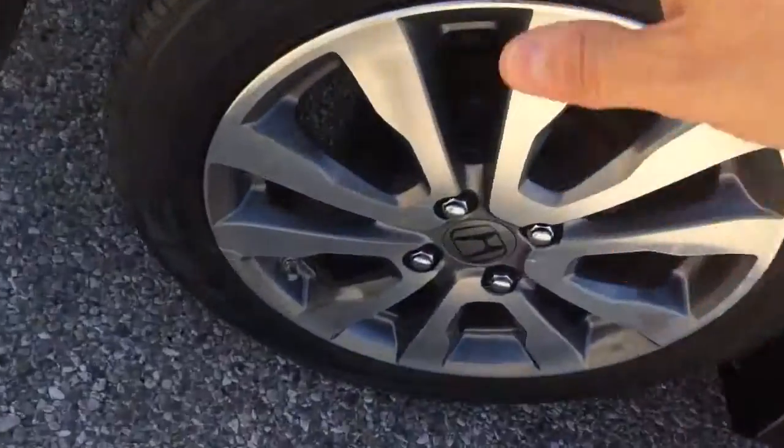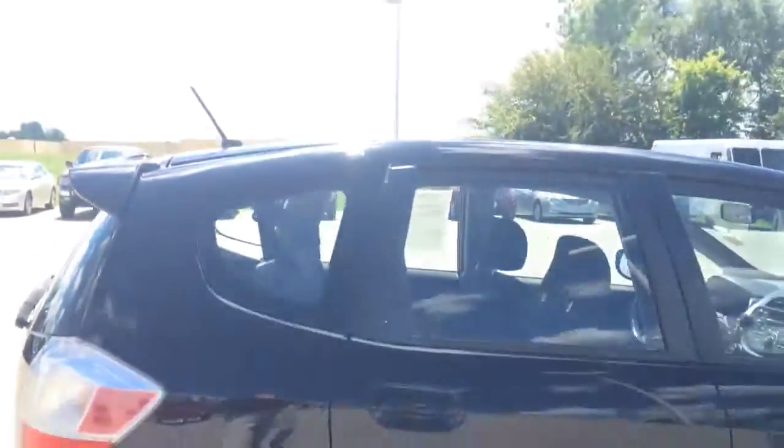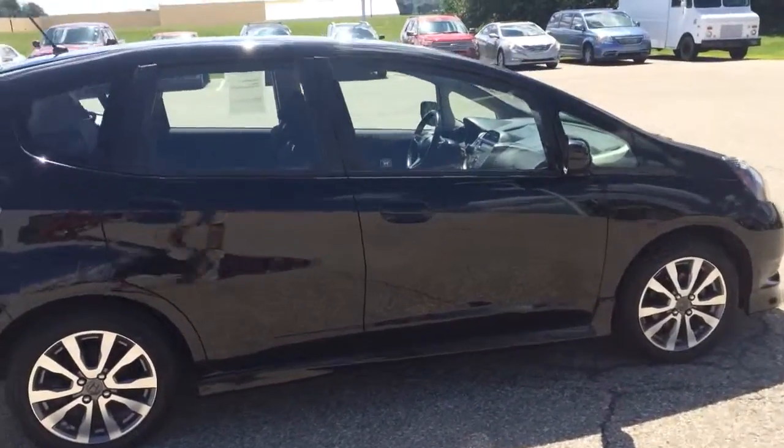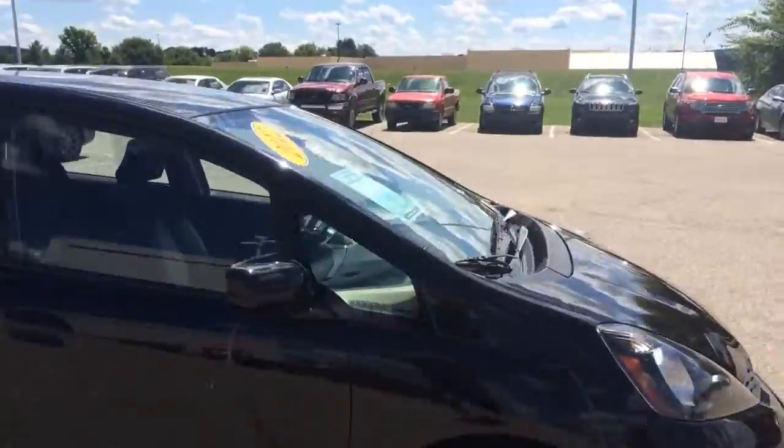As far as the back tires, they're pretty thin, so you might need new tires there pretty soon — sometime before winter most likely.